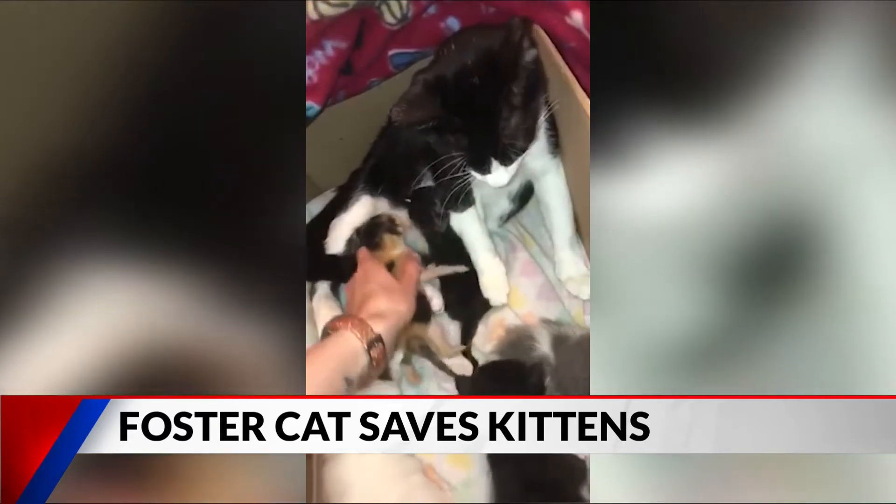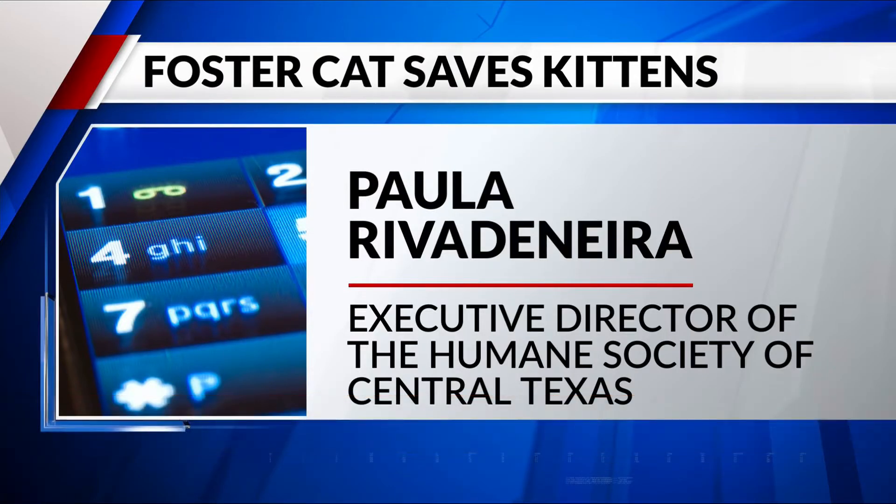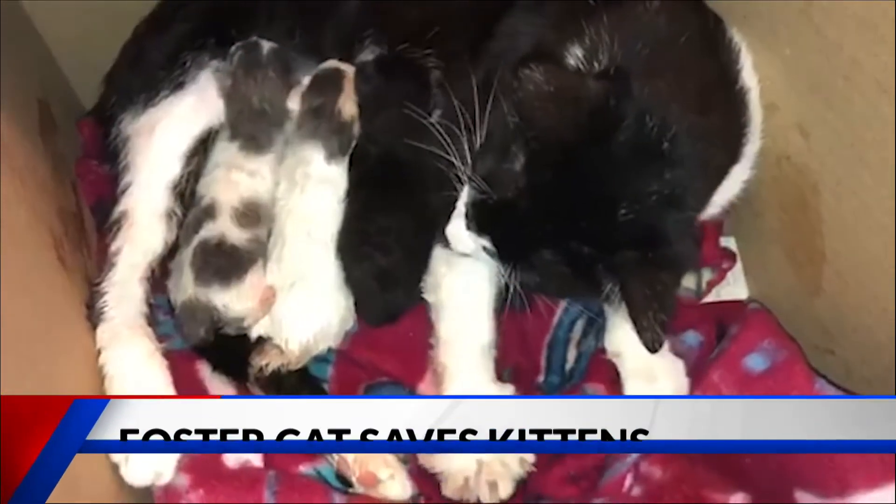Dandelion arrived at the Humane Society of Central Texas several weeks ago, very pregnant. So our foster Amanda, who is an amazing kitten mama herself, scooped Dandelion up, took her home, let her have her babies there — and she had them about three days later.